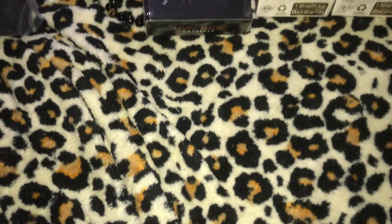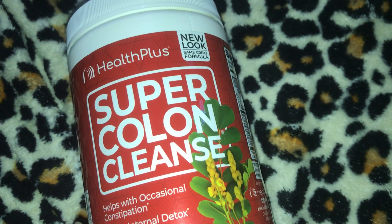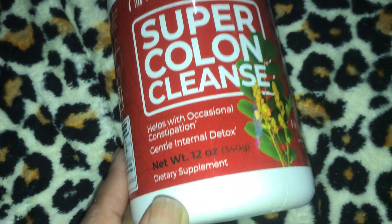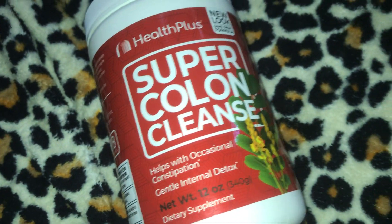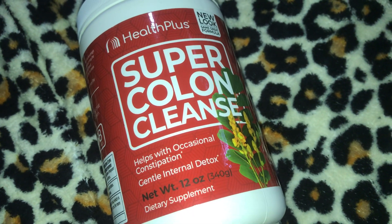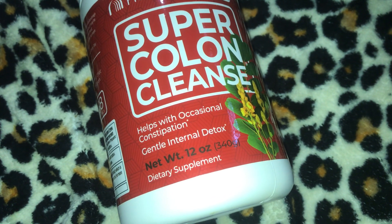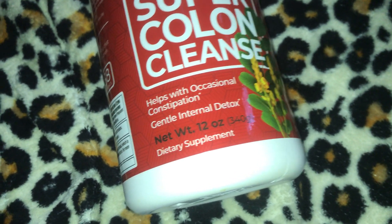Another item I saw on Amazon that I wanted to try is this Health Plus Super Colon Cleanse. It says it helps with occasional constipation and it's a gentle internal detox. I'm not going to take this in conjunction with the Haley's - I'm going to do this separate so I can do two different reviews and not get anything complicated. The Health Plus Super Colon Cleanse has 45 servings, it's a 12-ounce pack, and it was $13.49. It actually looked a whole lot bigger on Amazon, but of course everything looks bigger - it's actually really small.